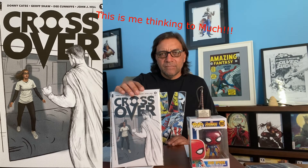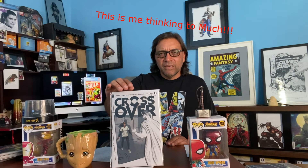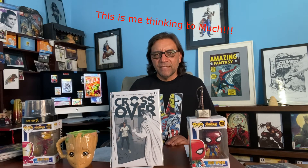This is an homage to a 1980s pop song — I think the group was a-ha — it's a Crossover variant. It's done by Donny Cates, and he's going to be doing a signing at CGC, so I'm thinking I may send this one to CGC to have him sign it and get it encapsulated, hopefully coming out with a 9.8.